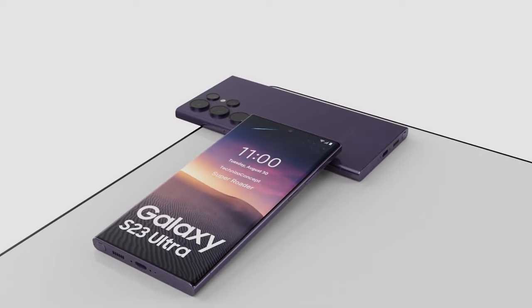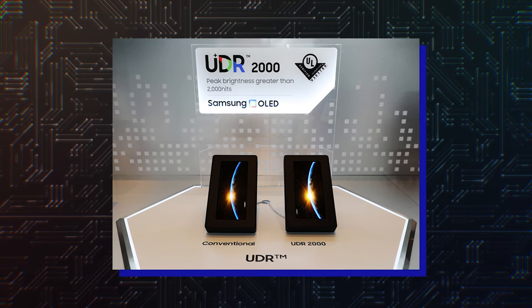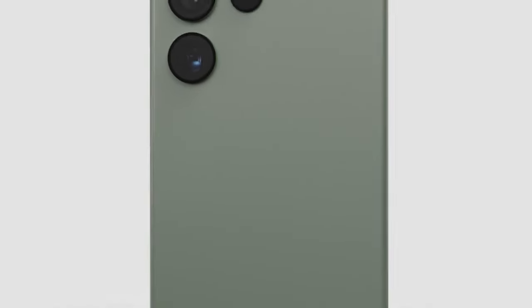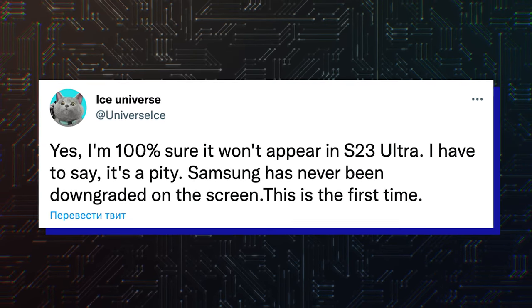This year, however, they might be in for a disappointment. This week at CES 2023, Samsung showcased a stunning 2,000-nit AMOLED display — a display that will unfortunately fail to make it to this year's Samsung Galaxy S23 lineup. Prominent Samsung tipster Ice Universe has confirmed in a tweet that the bump in peak brightness will not be coming to the Galaxy S23 Ultra or its smaller brothers, the Galaxy S23 and Galaxy S23 Plus.